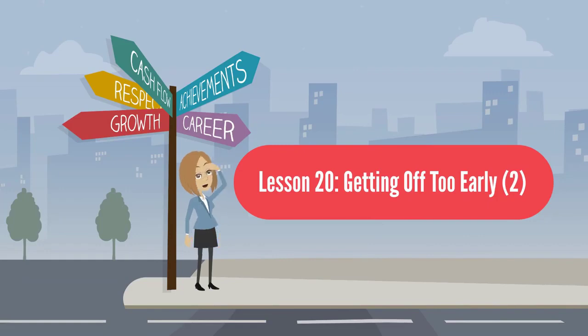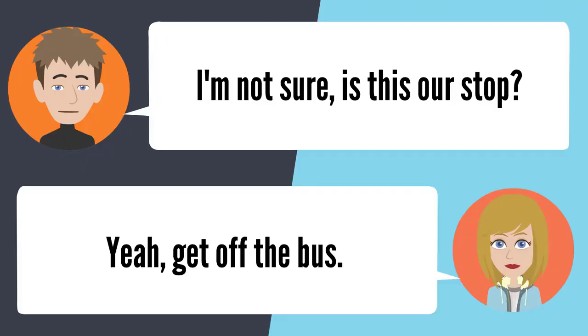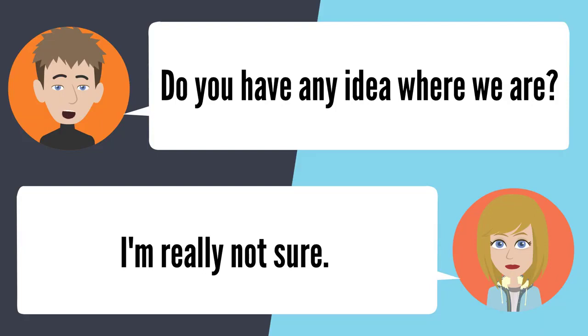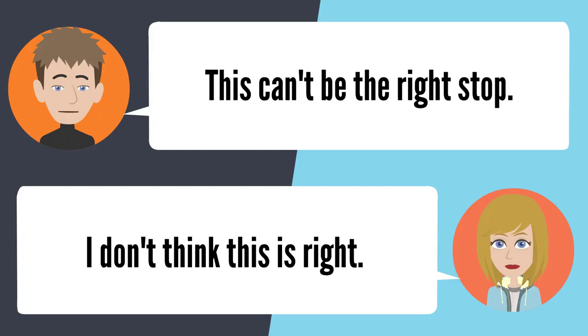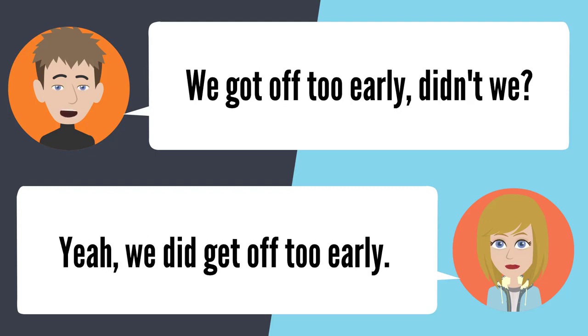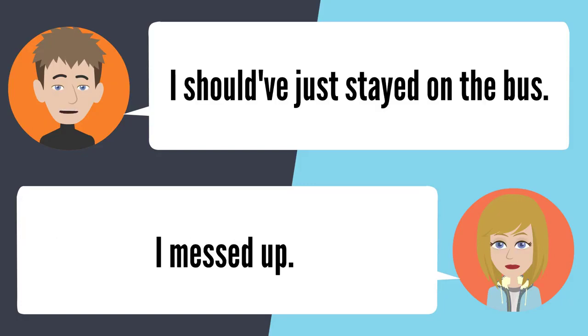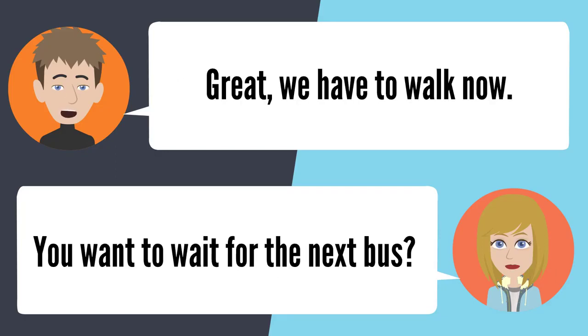Lesson 20: Getting off too early. Is this our stop? Yeah, get off the bus. Do you have any idea where we are? I'm really not sure. This can't be the right stop. We got off too early, didn't we? Yeah, we did. I should have just stayed on the bus. I messed up. Great, we have to walk now. You want to wait for the next bus?